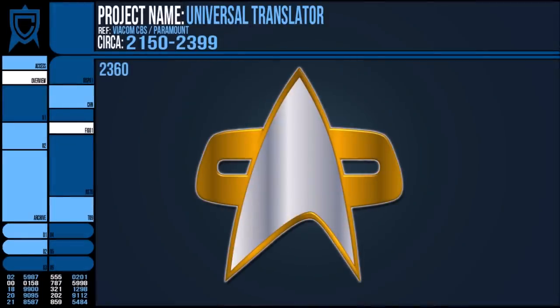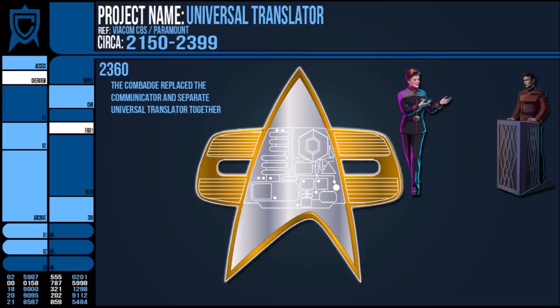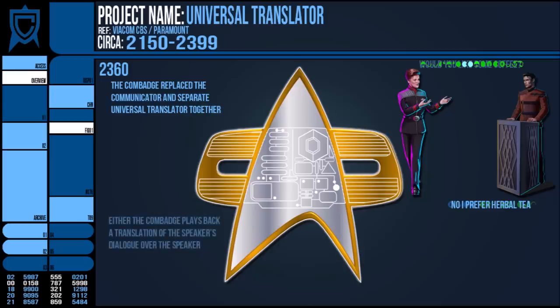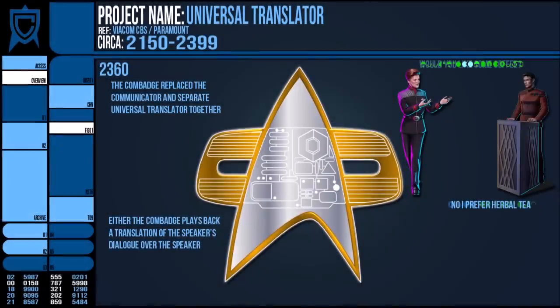In the 24th century, the Comm Badge became the standard for Starfleet moving forwards. The badge replaced the communicators of days past and also folded in some of their other features such as the UT. A Comm Badge, like a full Universal Translator, could decipher a language on the fly, make it intelligible to the user and vice versa. It's never addressed as to how this is supposed to work — it could continue in the style depicted in Star Trek Discovery, or the badge could produce some form of noise-cancelling signal to mute the speaker's original voice and only play the translated dialogue in their tone.